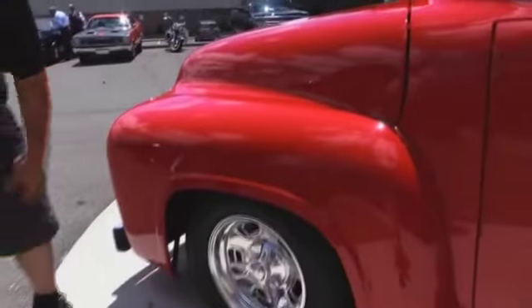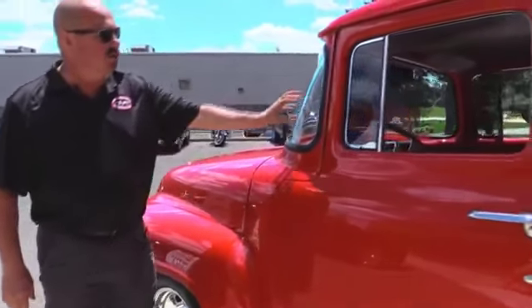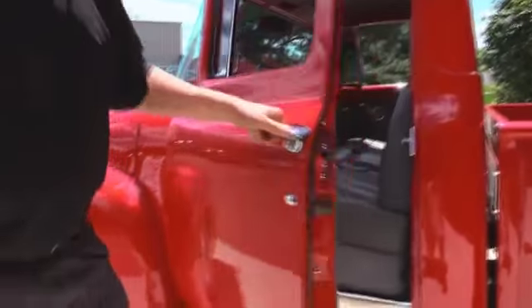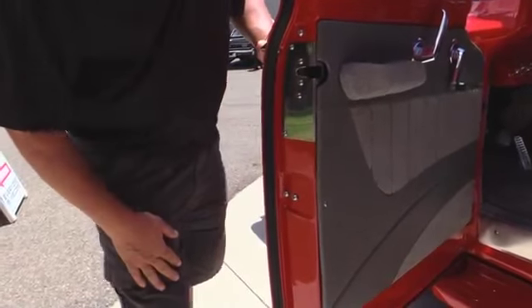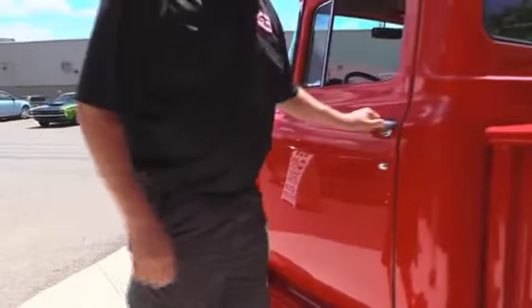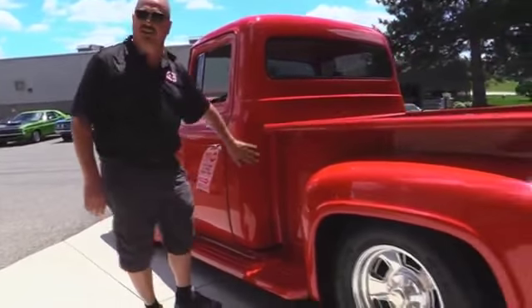We've got great looking billet specialty wheels. We've got brand new rubber, brand new glass. Vent window looks like it's new. Door handles are definitely new. Look at these door gems. Nice brand new latch. Rubber's new. Cab corners and everything — the bodywork is just slick. This baby is soft.